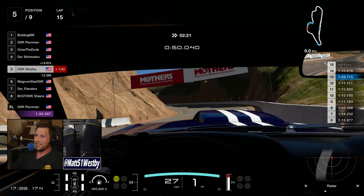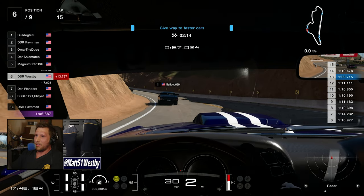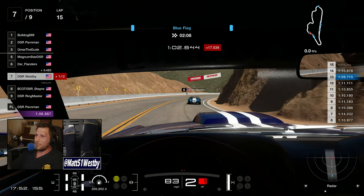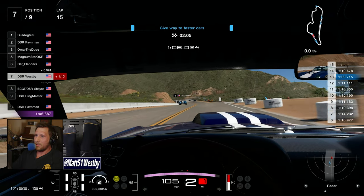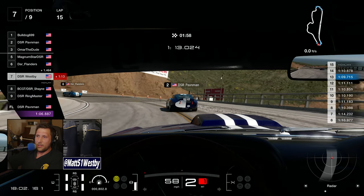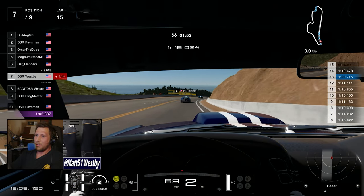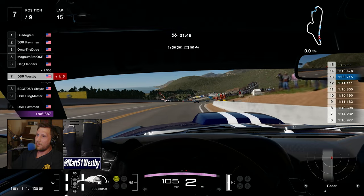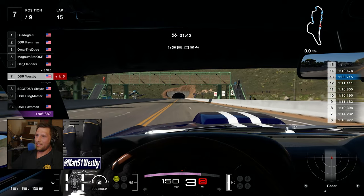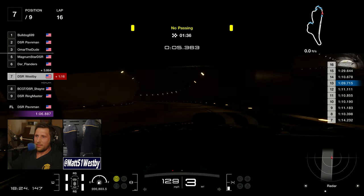I don't quite hit the wall, thankfully, but I'm having this moment where I'm backing up, trying to reverse, trying to get the car facing the right way — and it's just really not working for me. Of course, Magnum's on the intercoms laughing at me because I had laughed at him earlier, and rightfully so. As he goes by, so does Flanders. So now with two laps left, I've got to make up two positions, but I'm solidly a couple of seconds down.